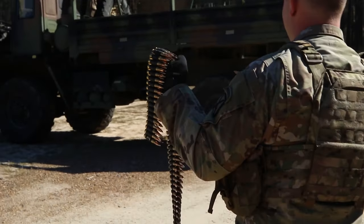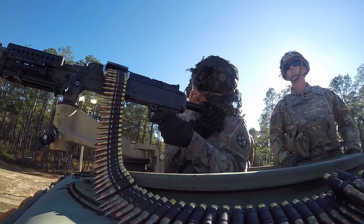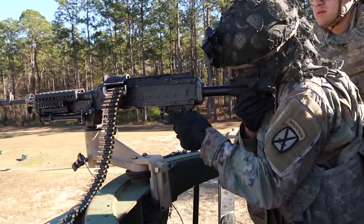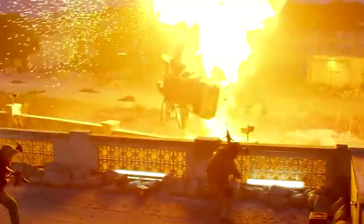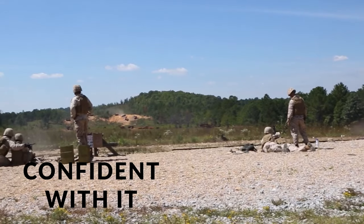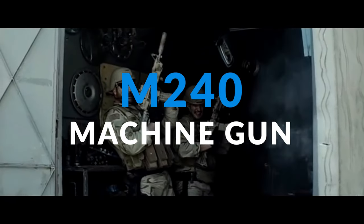This weapon can shoot up to 950 rounds per minute, which can blast a wall of lead and cause havoc on the receiver. It fires 7.62 millimeter rounds, renowned for their excellent stopping power and strong penetration in close quarters combat. It has a strong battle record, and all of the soldiers who use it are confident with it. Today on Achievements, we'll look at the M240 machine gun.